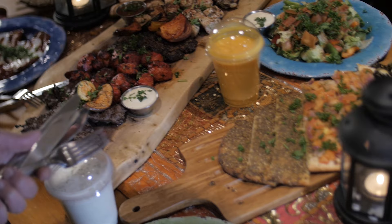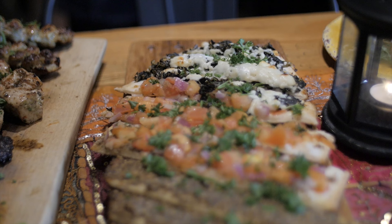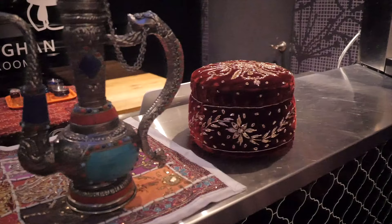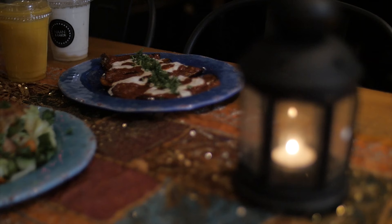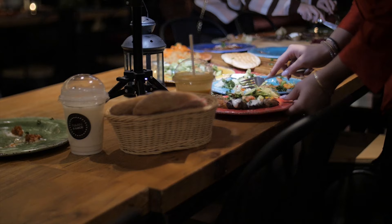Naan and Kebab serves a wonderful array of Afghan cuisine. All the flatbreads and naan are made in-house. The tea room upstairs is a great place to sit down and enjoy your food among friends — the way a meal is supposed to be.